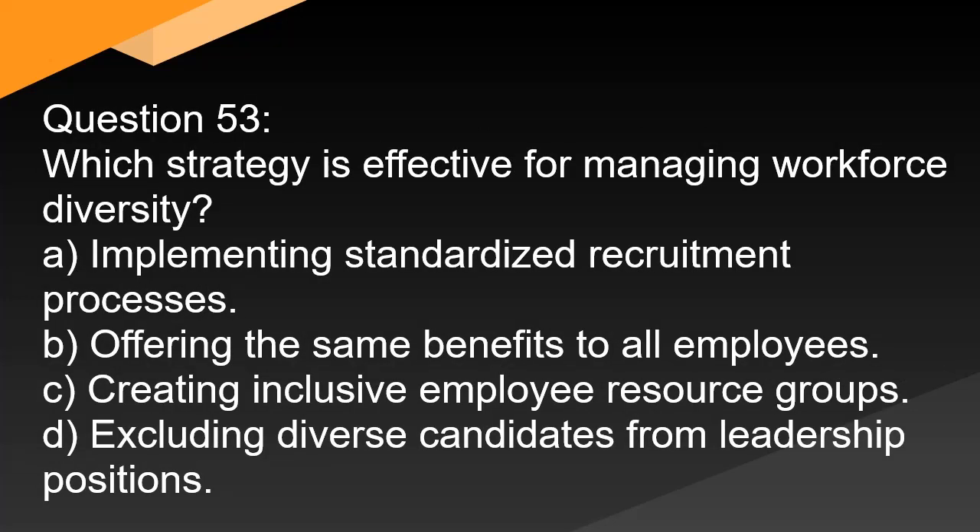Question 53. Which strategy is effective for managing workforce diversity? A. Implementing standardized recruitment processes. B. Offering the same benefits to all employees. C. Creating inclusive employee resource groups. D. Excluding diverse candidates from leadership positions.